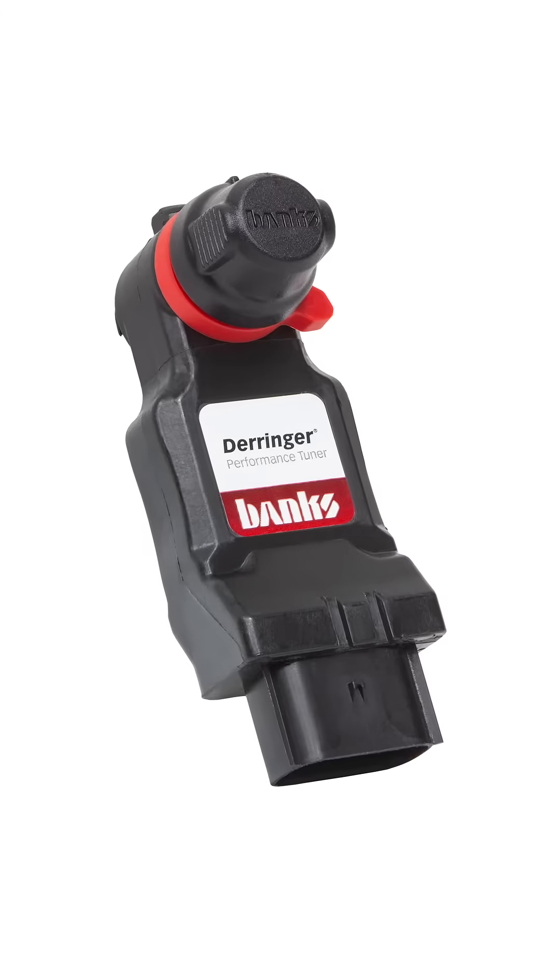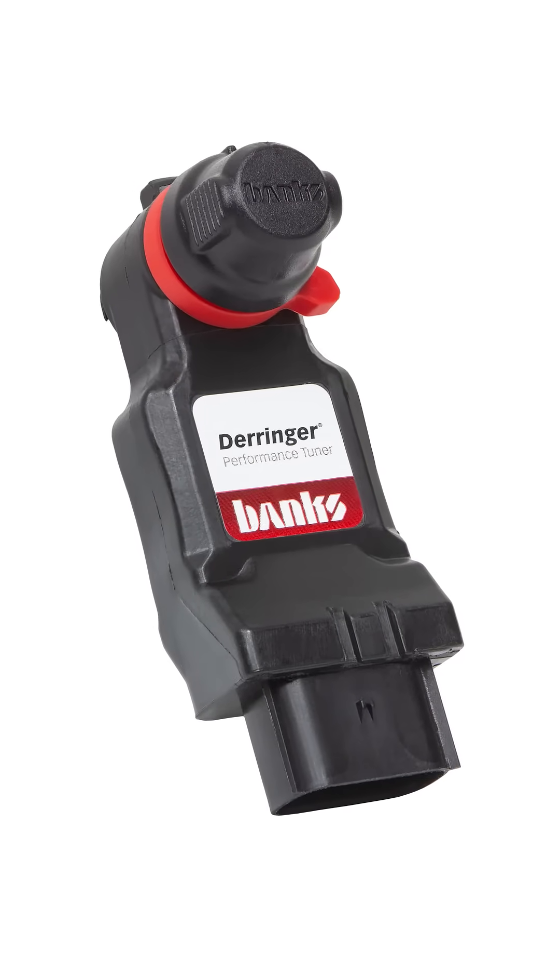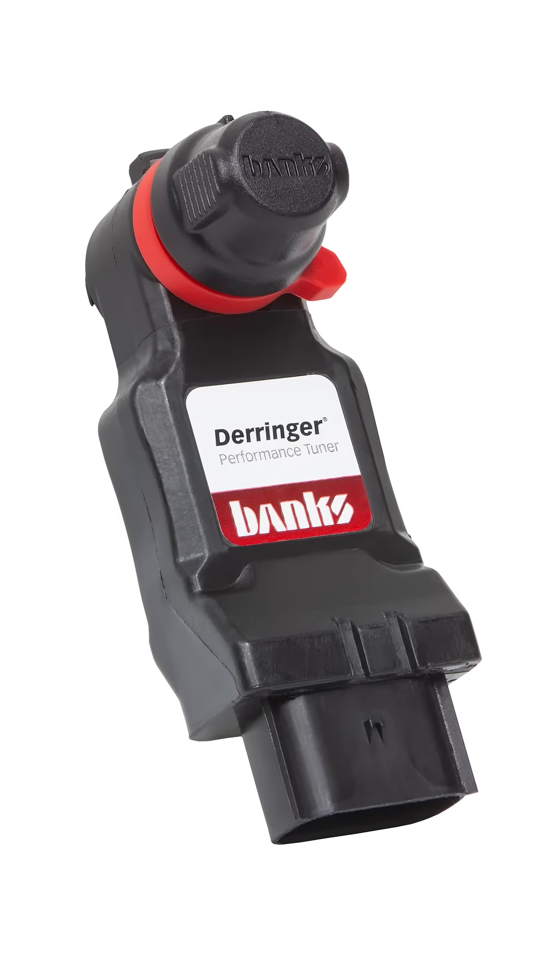Is there a tuner that gives you everything — fuel control, boost control, real-time feedback? There is. It's called the Derringer, and the engineering team here at Banks spent thousands of man hours designing and testing it.